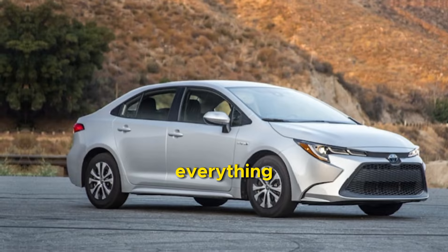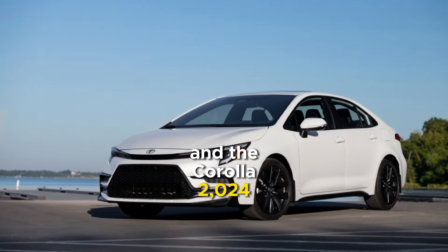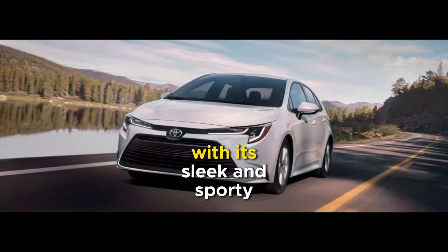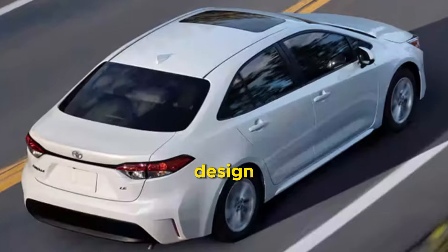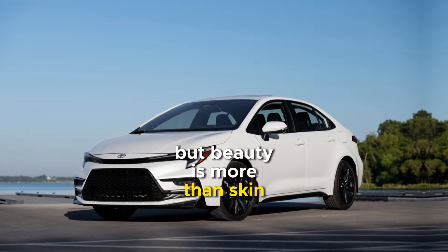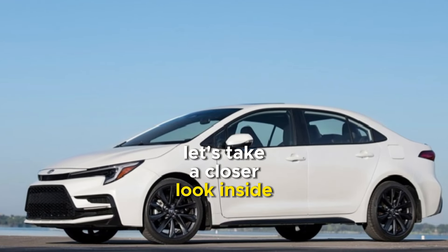First impressions are everything, and the Corolla 2024 certainly doesn't disappoint in the looks department. With its sleek and sporty design, it's sure to turn heads on the road. But beauty is more than skin deep. Let's take a closer look inside.